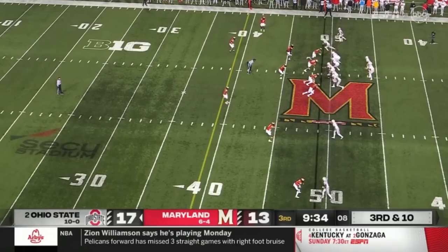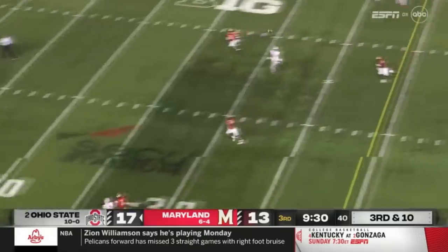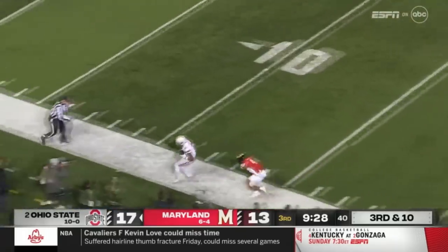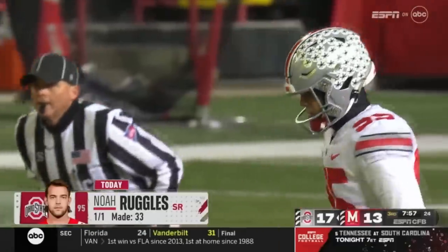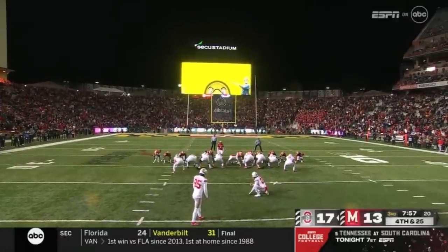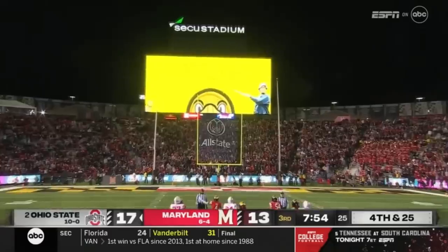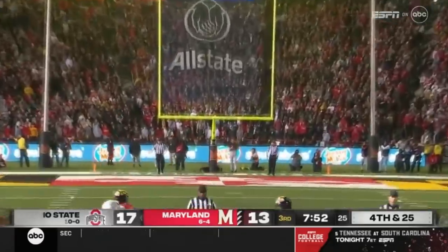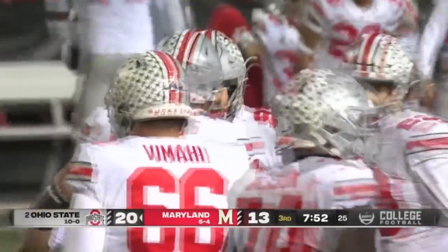In the backfield, C.J. Stroud gets the snap with Mitch Rossi there. Stroud to pass, looks and sails that one down the left side going for Ibuka — caught at the 15 of Maryland, out of bounds near the 15. Ibuka. Mason Arnold over the ball, Mirko's going to spot it at the 37, so it'll be a 47-yard try. The kick by Ruggles is in the air toward the uprights — Noah Ruggles has hit it. A 47-yard field goal by Noah Ruggles.